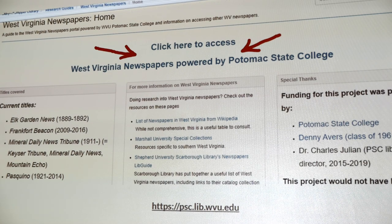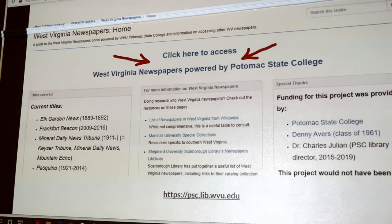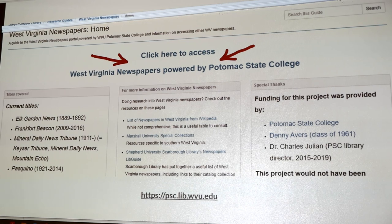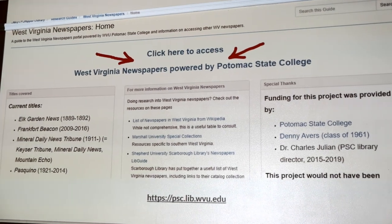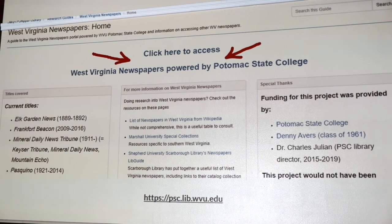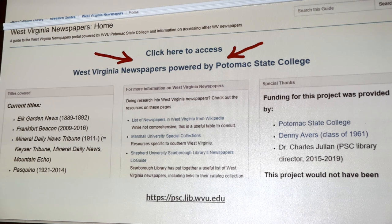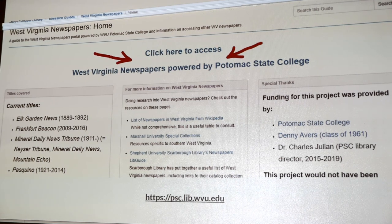When you click on that link, it lands you on a research guide portal. I'm in the process of getting some videos up on it to show how to use the site, and I'm trying to get more newspaper-related resources there. I also have links to other digital West Virginia newspaper collections. I need to update the title list because things are changing much more quickly than I expected.